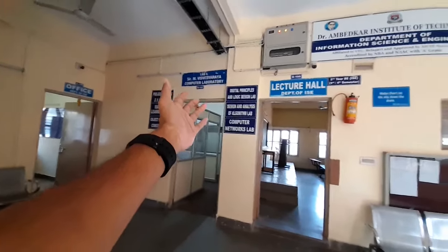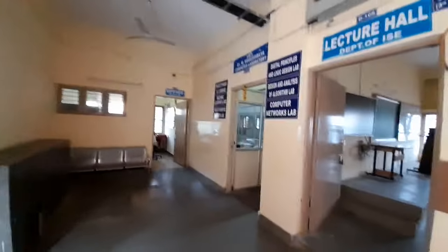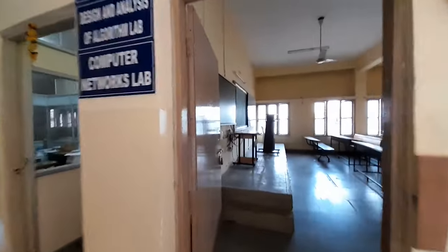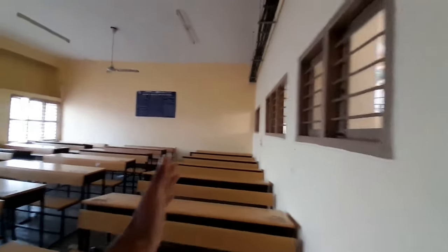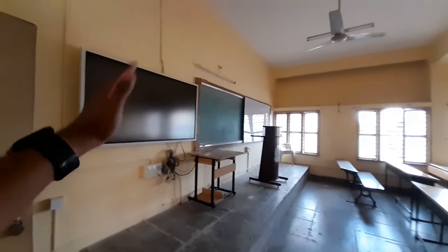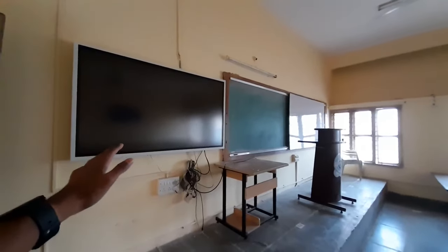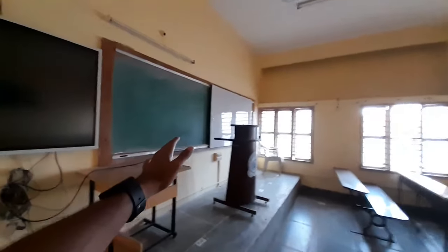This is Computer Laboratory — Visveshwaraya Laboratory. We've got three labs for IS. This is actually one of the classrooms — my second year classroom. As you can see, this is what the classrooms look like. We have a smart board, and we had a lot of fun with that smart board. I used to sit in the first bench or the last bench — nowhere in between.